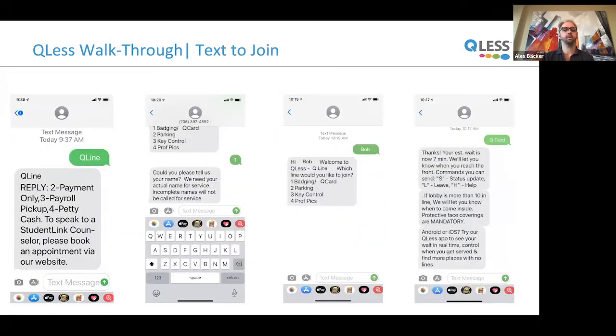When using text messages instead of the app, you enter the name of the line you're trying to join, get options for the different queues available, select one such as badging or records, fill in whatever information is needed such as your name, and get updates: 'Your estimated wait is now seven minutes. We'll let you know when you reach the front.' This is predictive summoning — students are summoned before their turn so they can show up just in time for service. The Android app will even provide a notification that takes into account current traffic so they can arrive based on where they are.